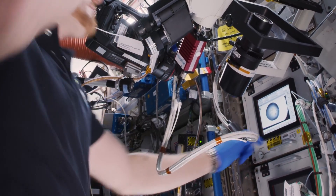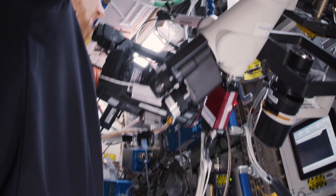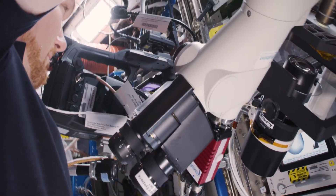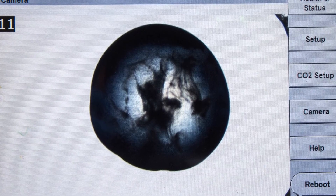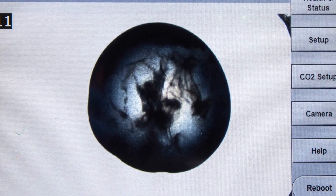He's actually interacting real time with the principal investigator on the ground to look at the crystal structure, to help improve the lighting and the clarity, and then also take pictures which will then be sent back down to the ground.